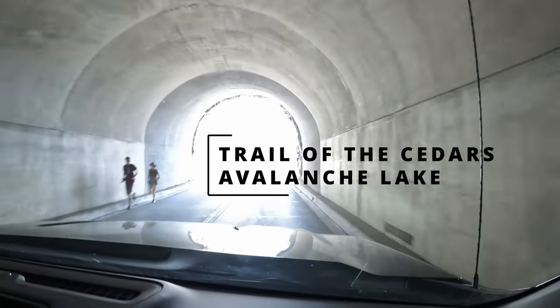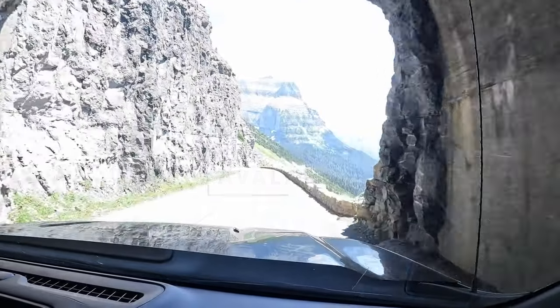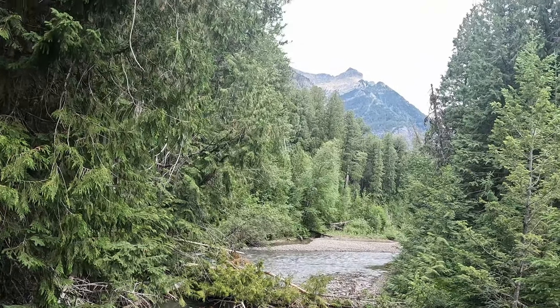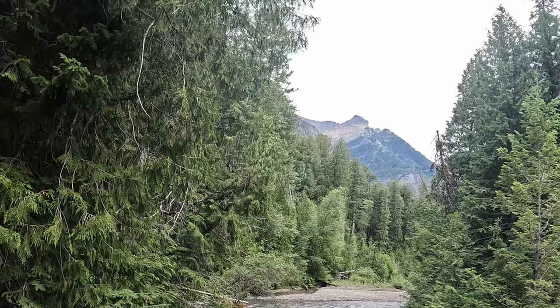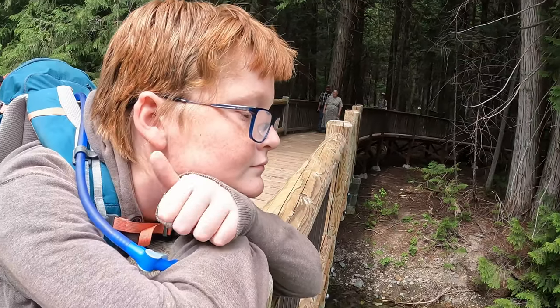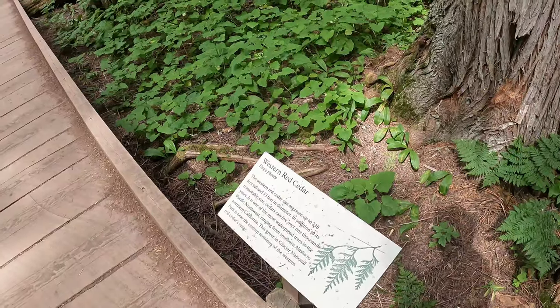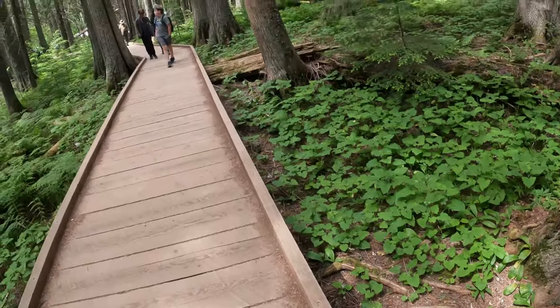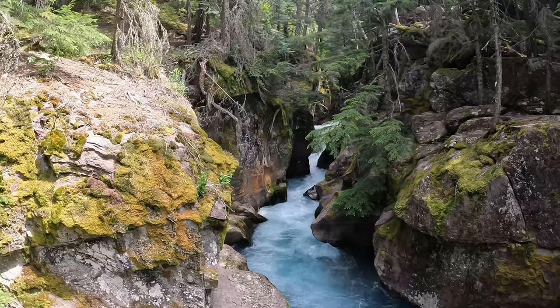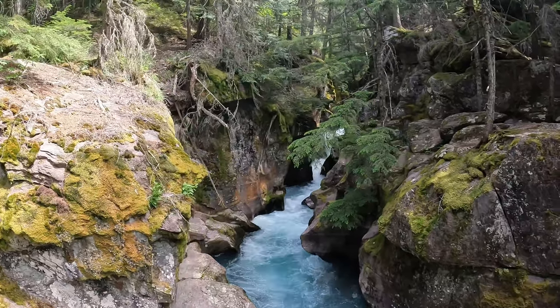We're gonna go hike the Avalanche Lake slash Trail of the Cedars. The Cedar Trail was nice — it was shady, level, boardwalk. Trail of the Cedars is an accessible trail. I enjoyed the haikus on the informational signs along the way. The boys enjoyed balancing on the edge of the cedar boardwalk and it followed a river. It was lovely. That loop was about a mile.